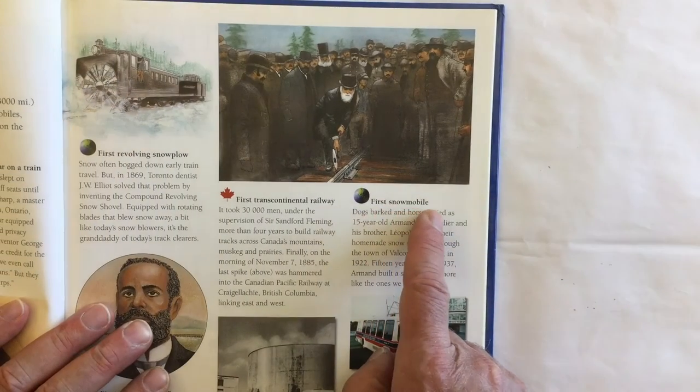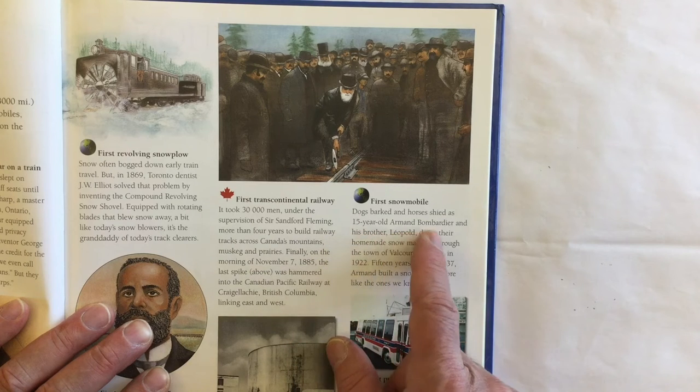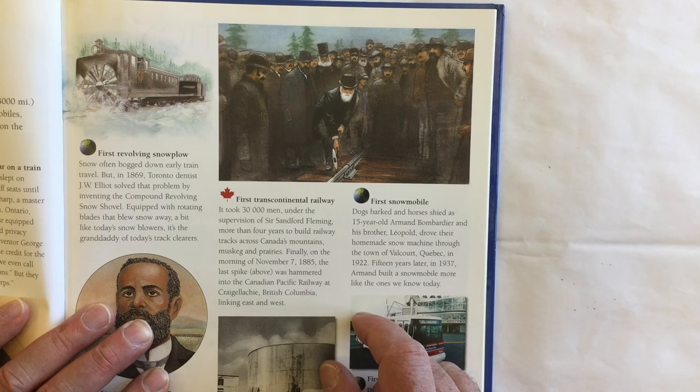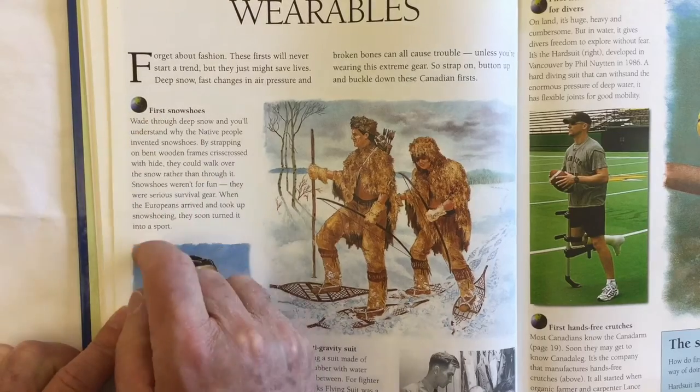The first snowmobile was invented when dogs barked and horses shied as 15-year-old Armand Bombardier and his brother Leopold drove their homemade snow machine through the town of Valcourt, Quebec in 1922. Fifteen years later, in 1937, Armand built a snowmobile more like the ones we know today. Of course, the first snowshoes were invented in Canada.